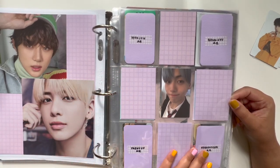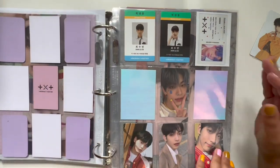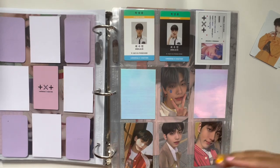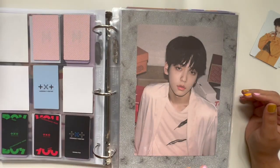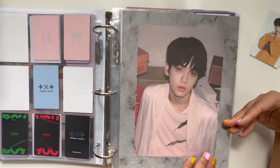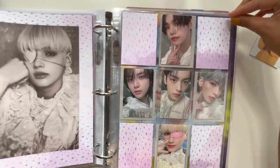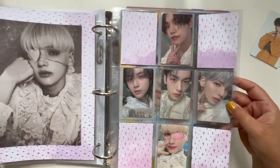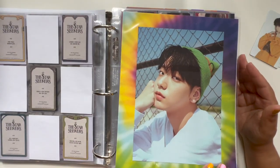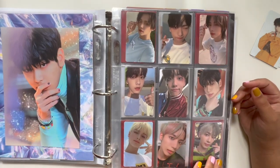I also decided to collect an OT5 set for Blue Hour because it's the only comeback I didn't have an OT5 set for, which is silly because it's one of my favorites. So that will be happening slowly but surely. This is kind of a spillover page of other Blue Hour cards, and then it leads into Fighter Escape — I can only think of that name now. Here's an example of an era marker and oh my god, doesn't this look so pretty? I went out and got papers that I felt would look really good with it.